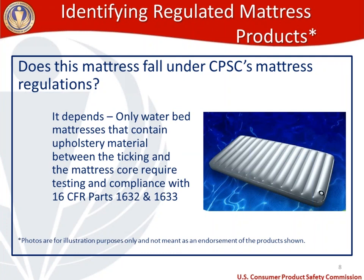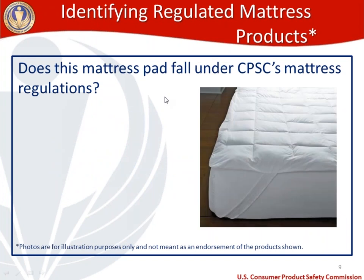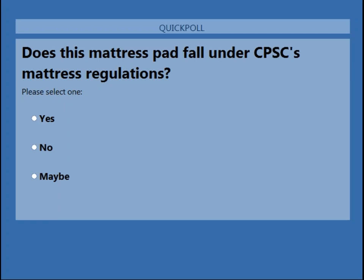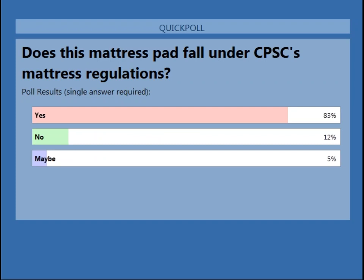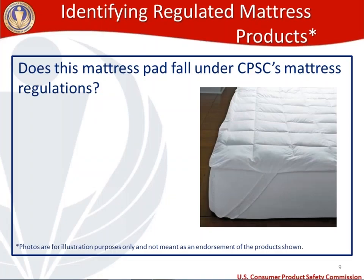Next up is a mattress pad. Would this mattress pad fall under CPSC's mattresses regulations? There's a pretty big consensus. The large majority said yes, and they are correct — mattress pads do fall under the mattresses regulation. However, mattress pads only require testing under 1632.